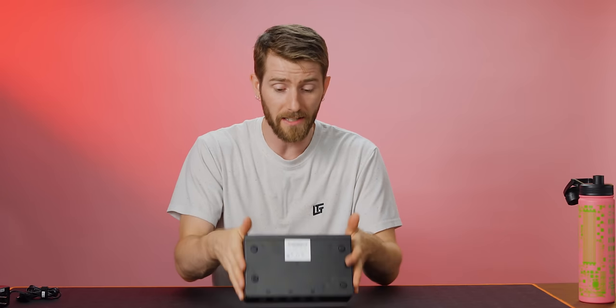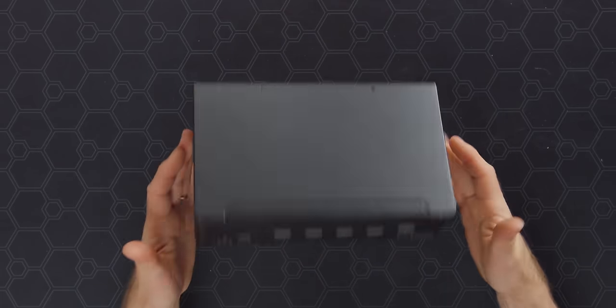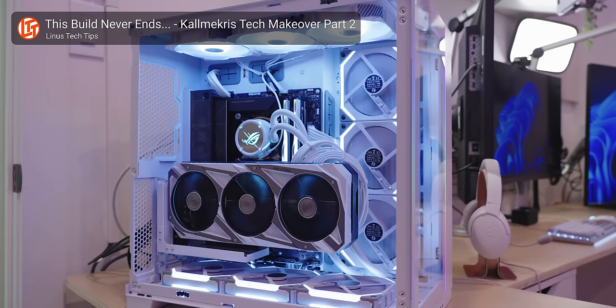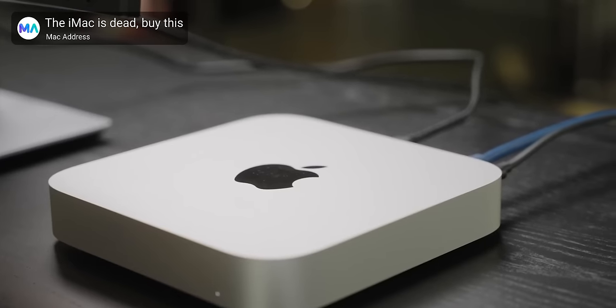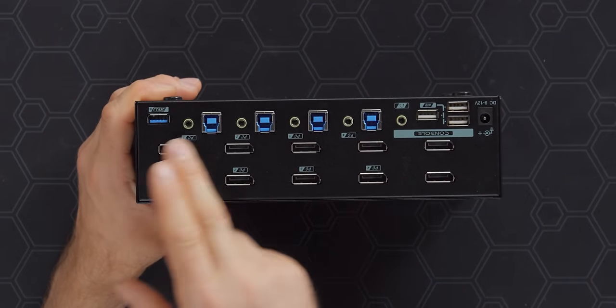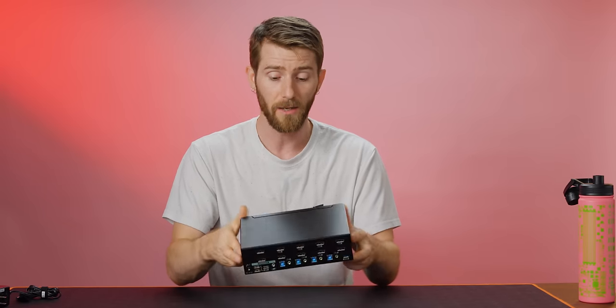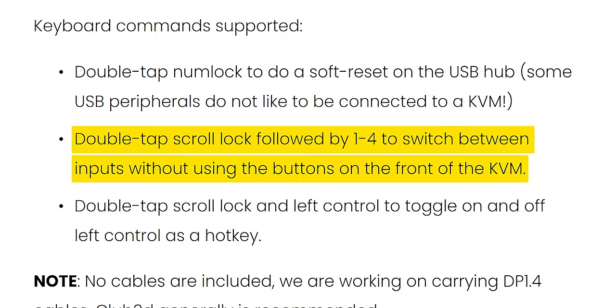For the uninitiated, what you're looking at is a KVM — keyboard, video, mouse — which is actually a switcher for those three devices. The idea is that if you have multiple computers, say your gaming machine is a PC and your work machine is a Mac or Linux box, you can switch your peripherals and your monitor input all with the press of a button — or with a good KVM like this one, a hotkey you press on your keyboard.